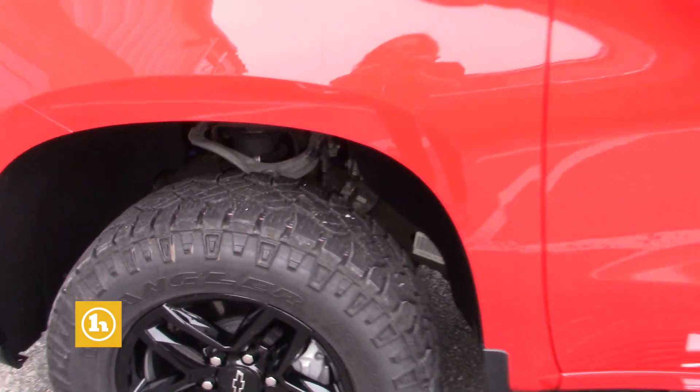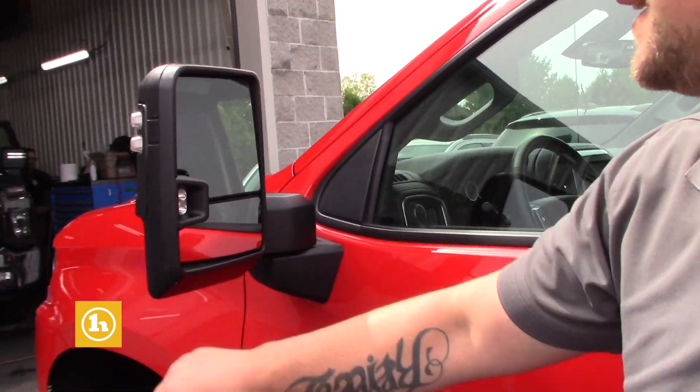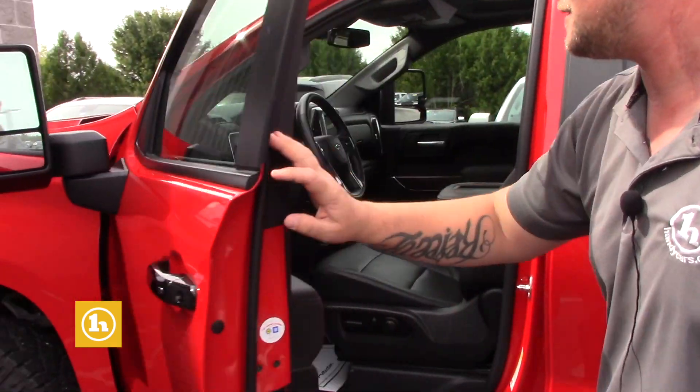It's the Trail Boss LT. It does have the camper mirrors, which do extend. If you have towing needs, they're really, really nice. They're power, they're heated, and they're adjustable.